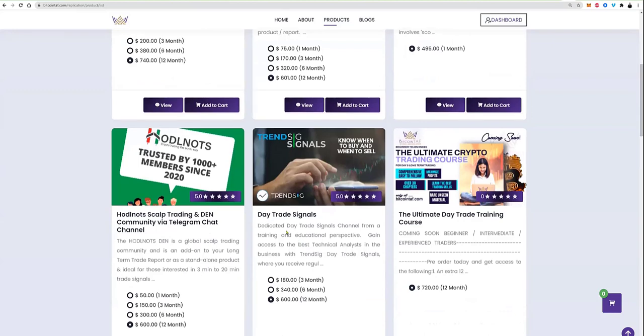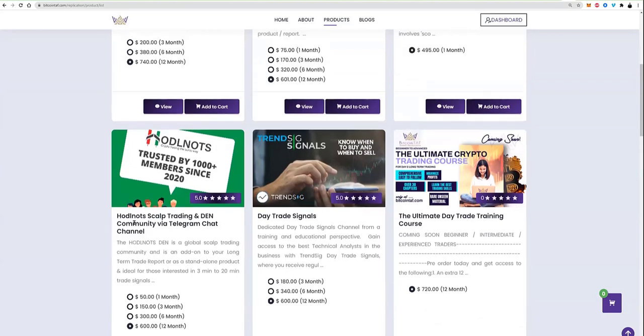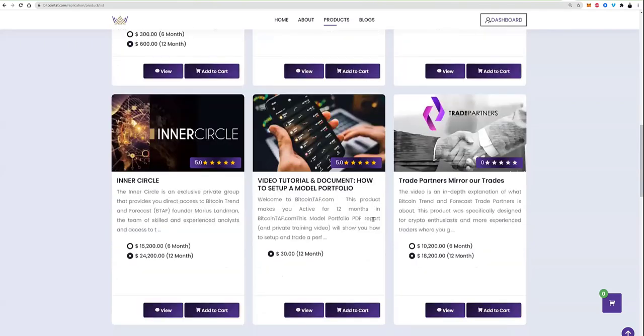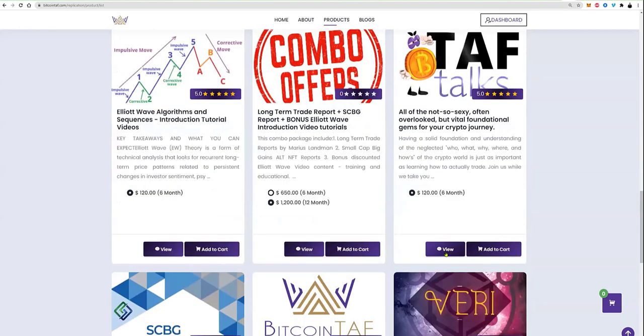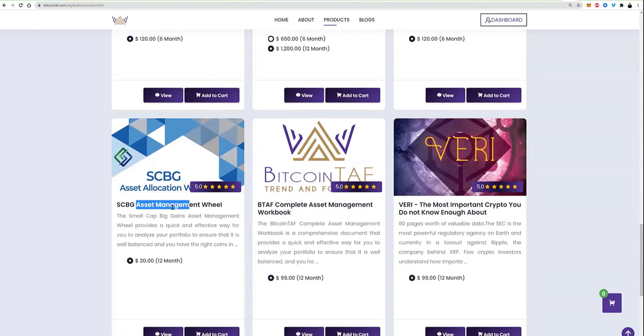Hodl Knots is about to release their signal channel in about a month. There's also the ultimate day trading course coming soon, and the inner circle products. There are also Elliott Wave combo products and videos that Teresa has done. If you are new, you really want to have a look at those — just click view and get those products.